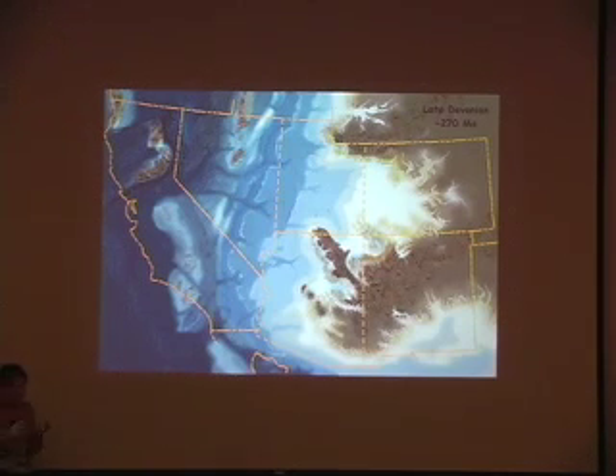Nowhere on the Colorado Plateau do we find sediments from the Ordovician or the Silurian or most of the Devonian. By the late Devonian — this should actually be 370 million years ago. These are all maps done by Ron Lakey from NAU, and they're just fantastic maps based on some of the most current research we have. You can see we're still here at the edge of this sort of lowland, and still in this shallow sea.